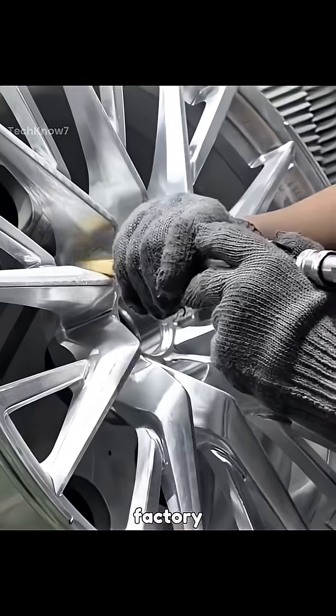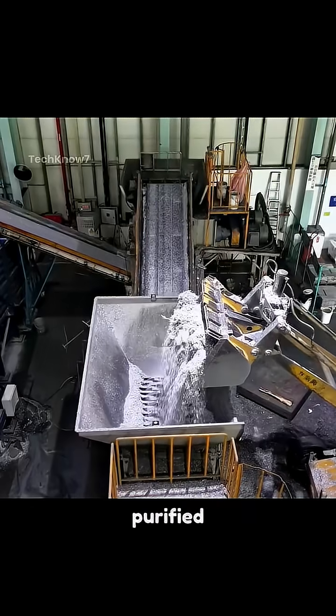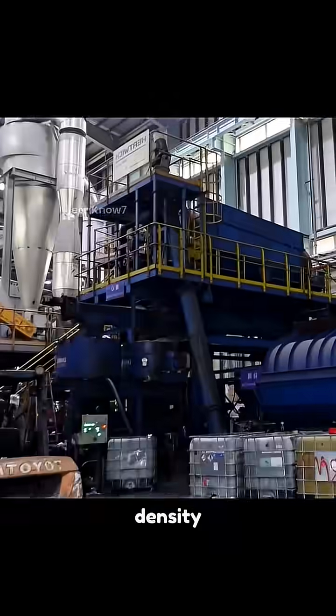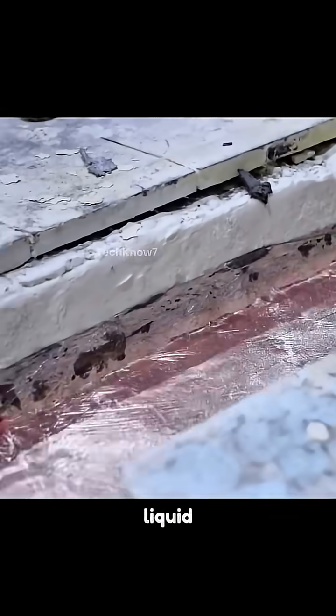Do you know how modern car wheels are made in a factory? It starts with recycled aluminum scraps, which are shredded and then purified through centrifugal separation — a rare method that uses spin force to remove impurities based on density. The purified metal is smelted, and surface impurities are scraped off mechanically before becoming liquid aluminum.